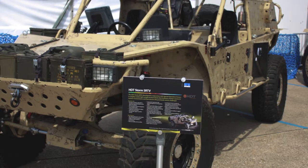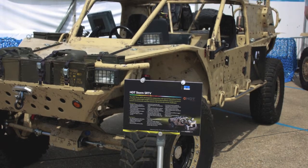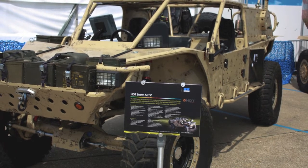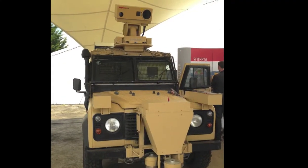Other notable vehicles on display included one of the UK's 16 Navistar Huskies converted to the recovery role, as well as some novelties such as this HDT Storm casualty recovery vehicle, as selected for the US Guardian Angel requirement. Ricardo was displaying it at DVD in anticipation of a similar UK requirement that might emerge in 2016.